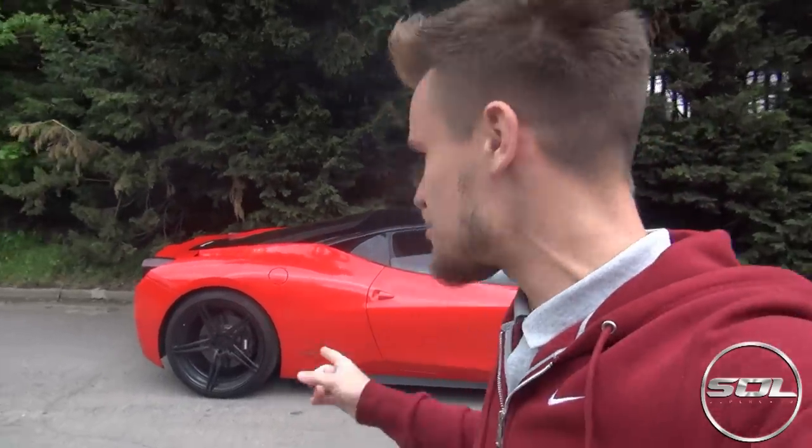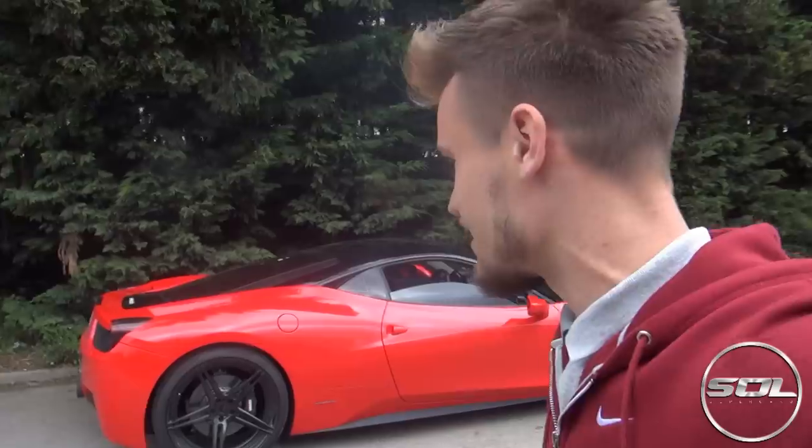Hello ladies and gentlemen, welcome to Supercars of London. Behind me we have a Ferrari 458, but it's not just any 458. As you can see the wheels are ADV1s, but SB Race Engineering have fitted a decat Armytrix exhaust system to this car. You all know Yanni, he's got his Armytrix exhaust system, but that's just a cat back — this is the first decatted Armytrix car in the UK, and it sounds amazing.